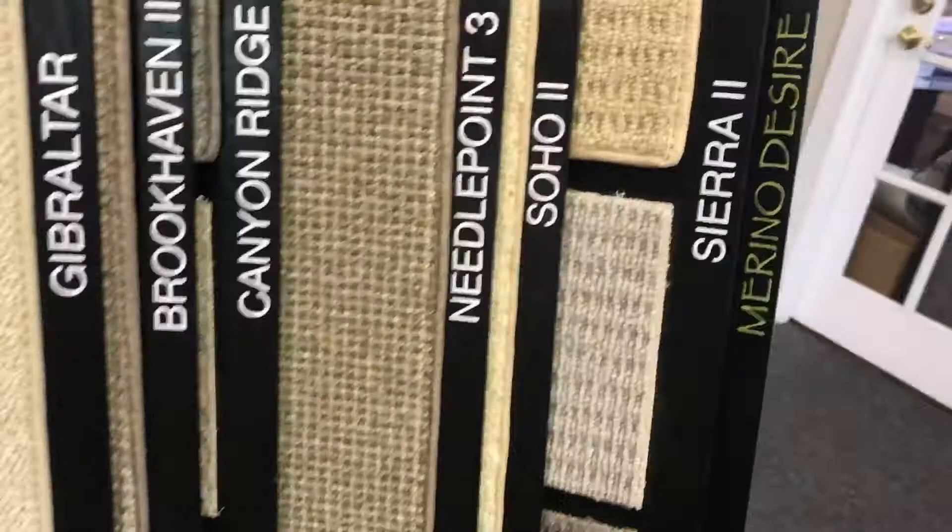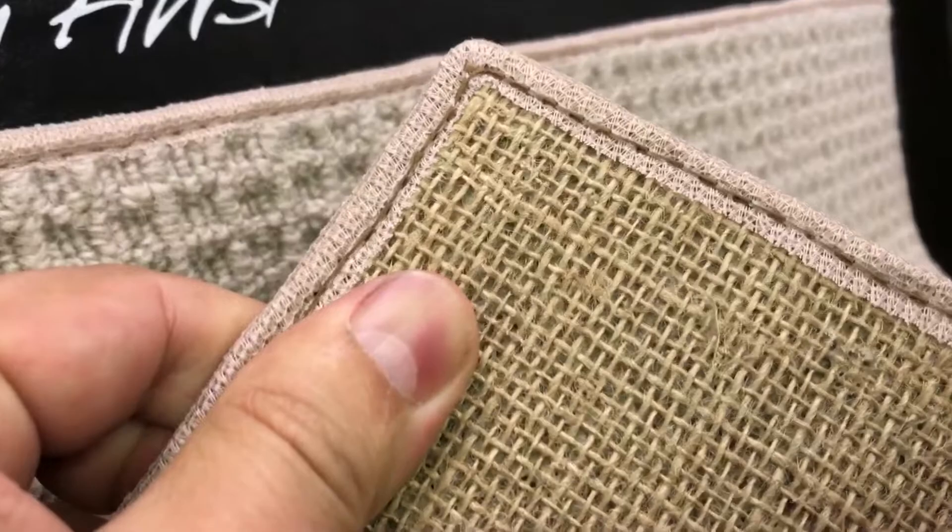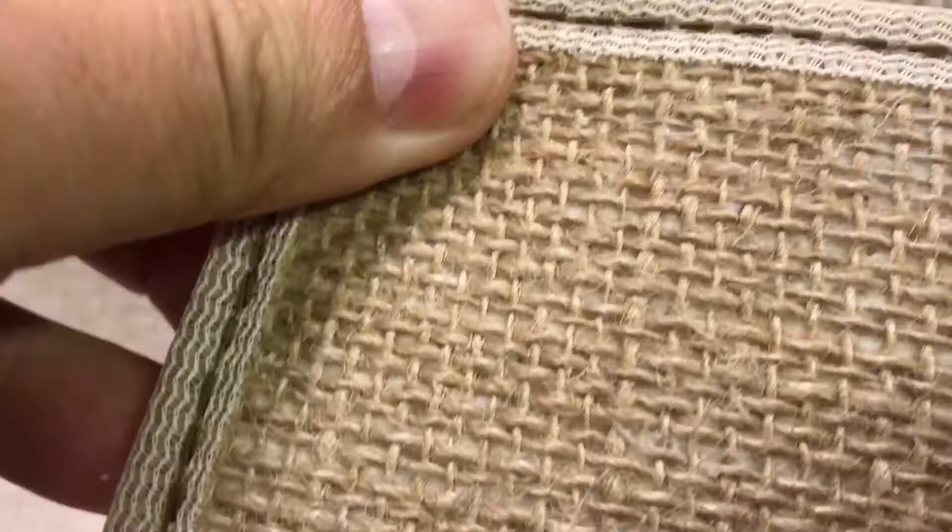Most of the time people don't know that because they have not been educated on wool. When we go through, you'll see that we do have a lot of patterns on the back. We have some jute backing on there. Some of our products are actually jute backing, which is actually hemp — extremely pliable for the installers.